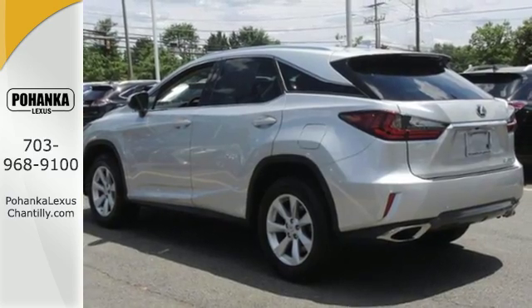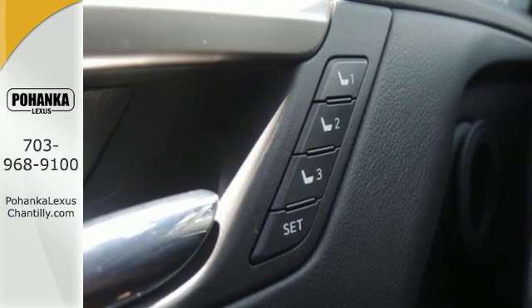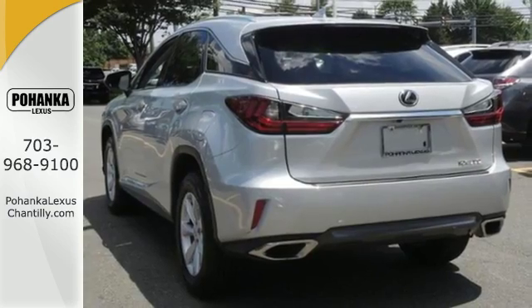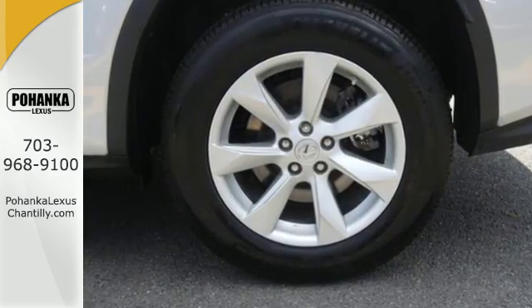Like you, this RX doesn't hold back. It attacks each day with the features that serve your comfort, such as Lexus personalized settings that allow you to program a variety of electronic features to your liking. And smart access lets you start the car without taking the keys out of your pocket.